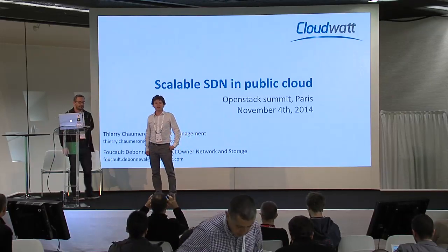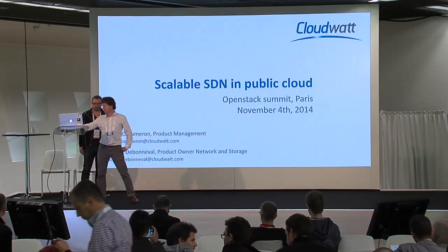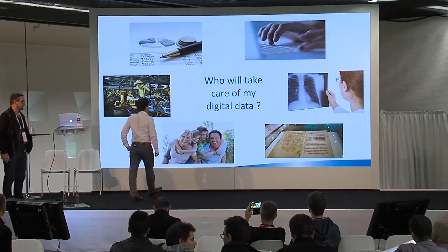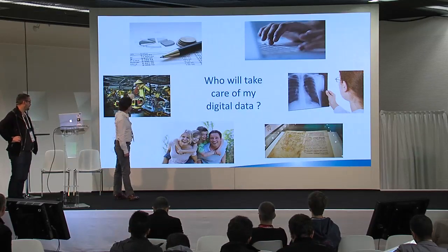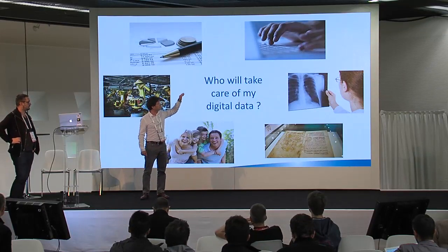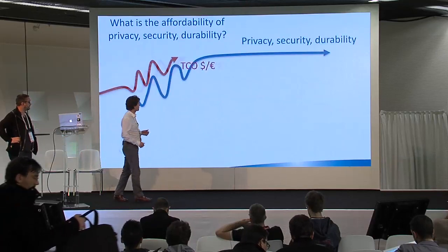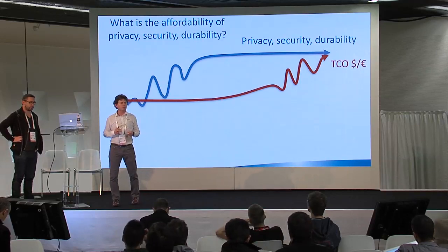We are going to present to you how to scale SDN and the choices we've made at CloudWatt. First of all, I would like to introduce a story about who is CloudWatt. The key question with the cloud is: who will take care of my digital data? Those digital data can be financial, industrial, personal, patrimonial, health data, or data related to email. So who? And the paradigm is: what is the affordability of getting privacy, security, and durability?